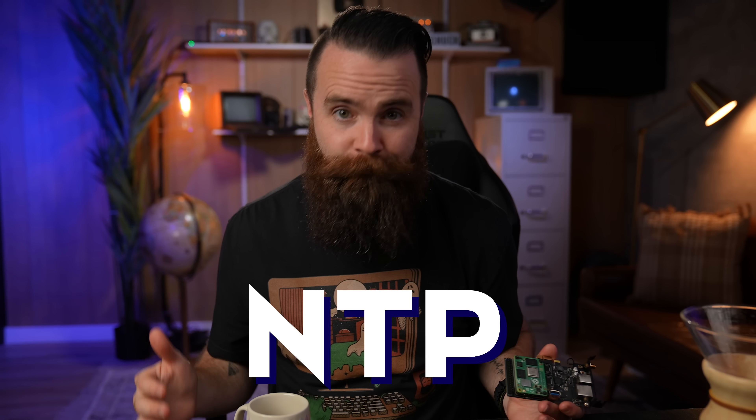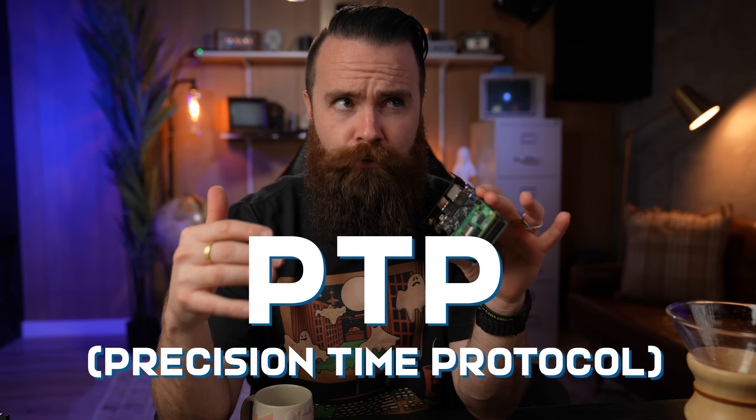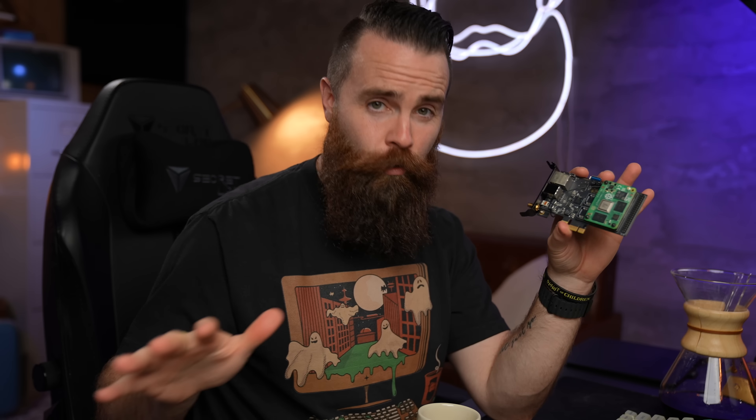Now in order to get nanosecond level accuracy for my network, we're not using NTP, which is normally how our computers get time from other servers throughout the internet. No, this thing is using something I didn't even know about. It's called PTP, or Precision Time Protocol.